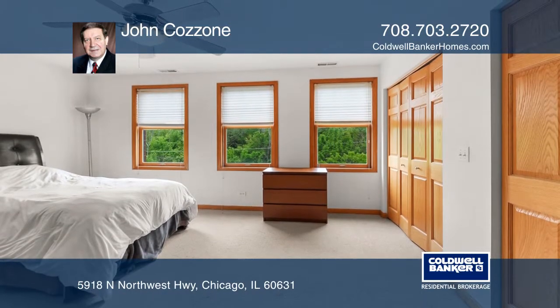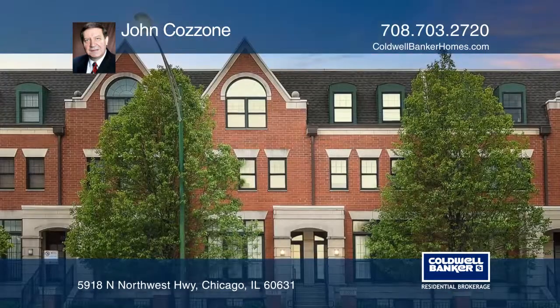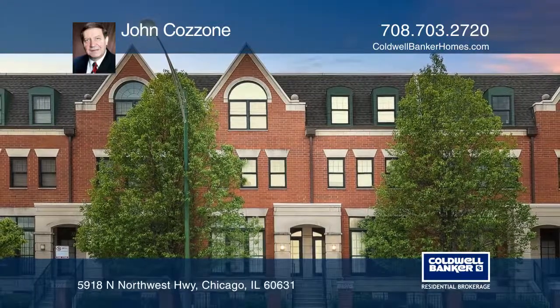There's also an attached two-car garage. Learn how to make this home yours with a call to John Cuzzone.